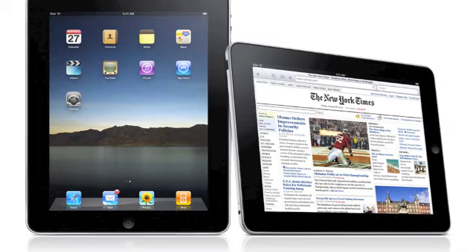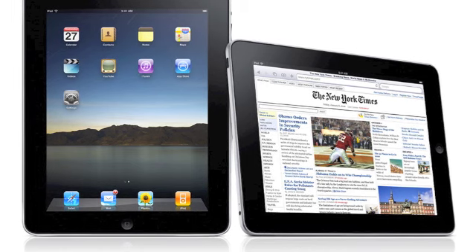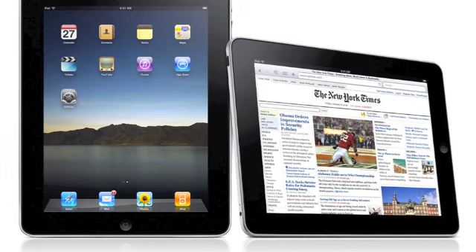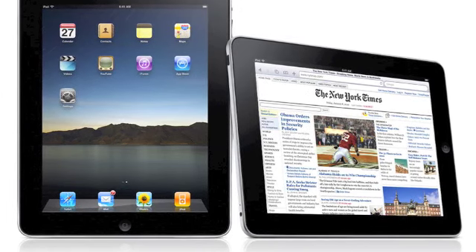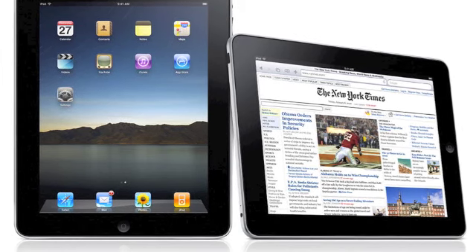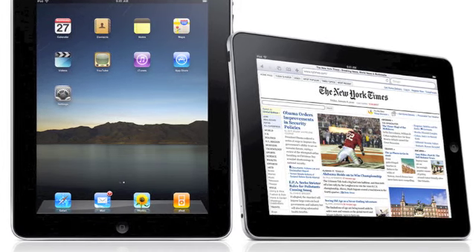Hello YouTube, this is TechSpot1 with you. Today is January 27th, 2010. Today, Apple released their iPad. It's basically a giant iPod Touch. People have been waiting for this for a long time, so here it is.